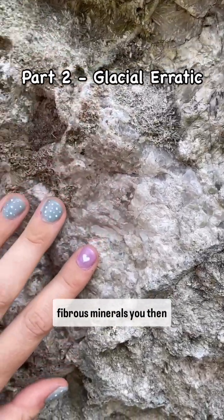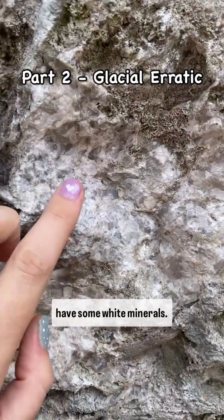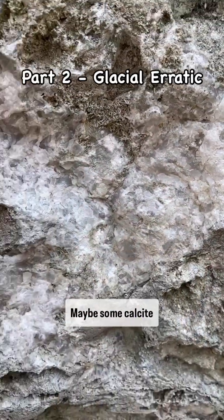Underneath these beautiful fibrous minerals, you then have some white minerals — it looks like maybe some quartz, maybe some calcite.